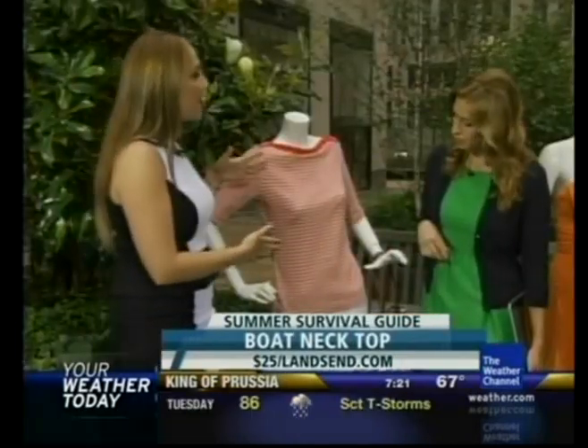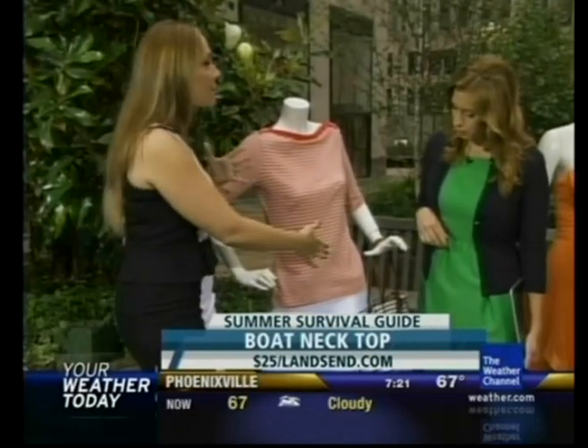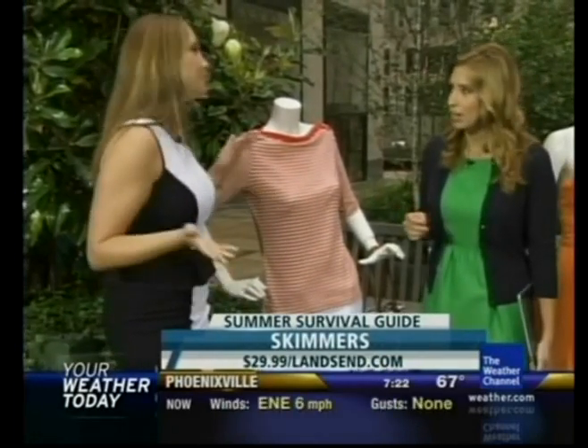This look is from Land's End, and you can do it as an accessory if you want — you don't have to pair it all together. Lots of different colors in the nautical stripes; just a really fun trend. They always do the classics right, so this is kind of like a classic now. I just like the thin stripes.